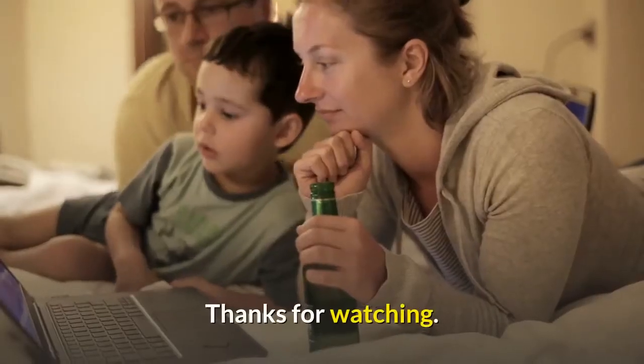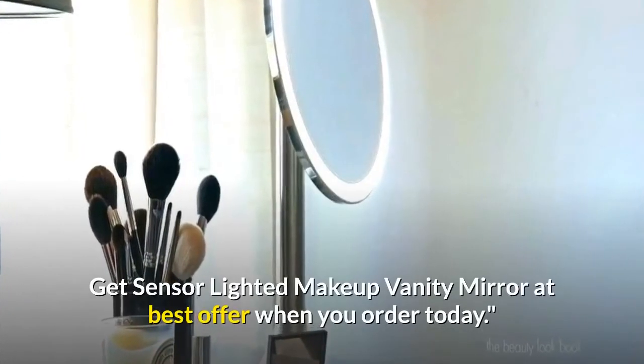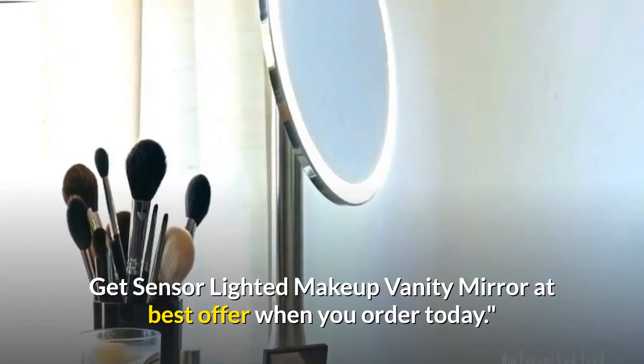Thanks for watching. Just follow the link in the description to get a sensor-lighted makeup vanity mirror at the best offer when you order today.